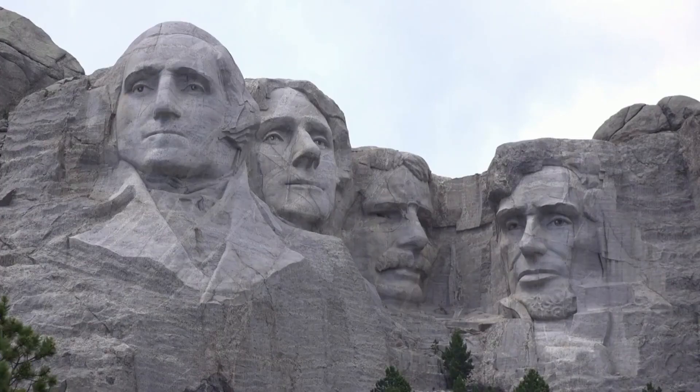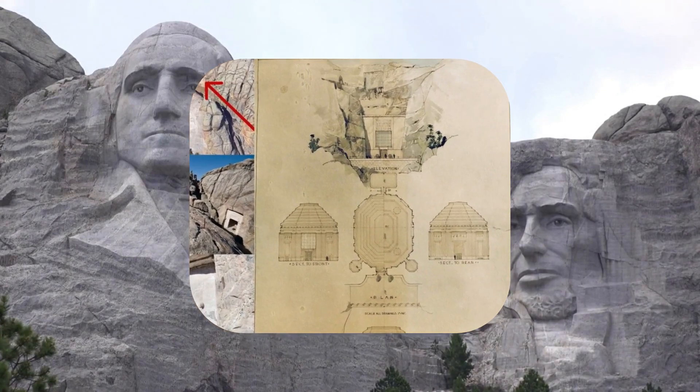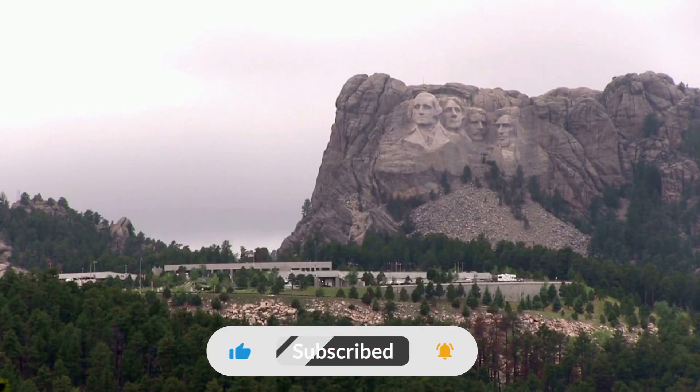Unfortunately, Congress halted the project, leaving the Hall of Records unfinished until 1998. Today, it serves as a poignant reminder of Borglum's ambitious vision and the layers of history etched into the mountainside.